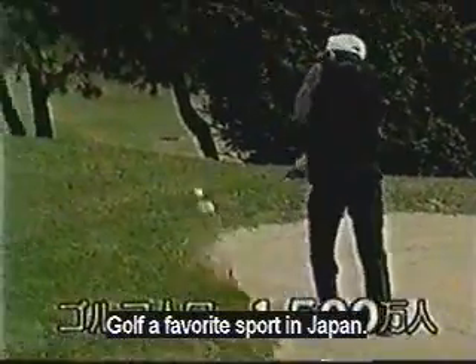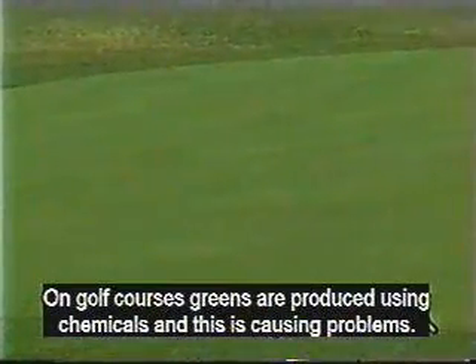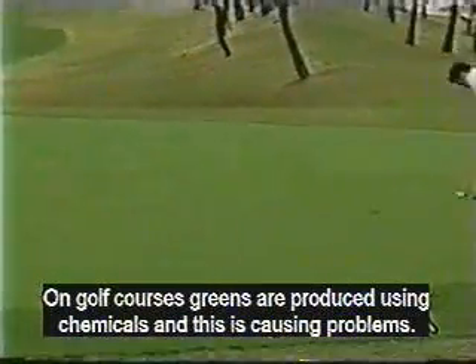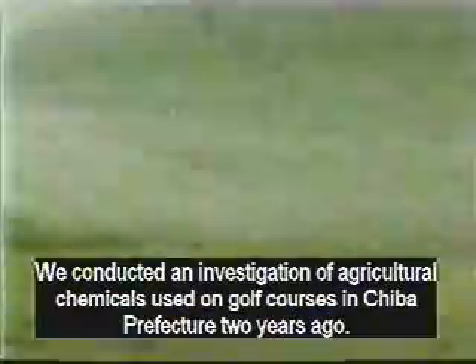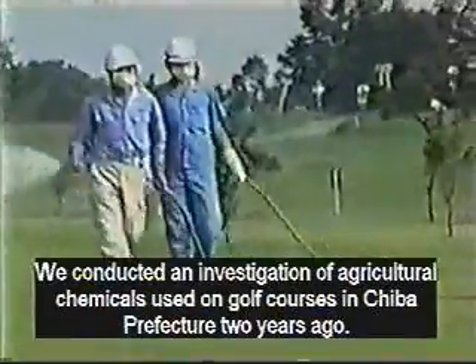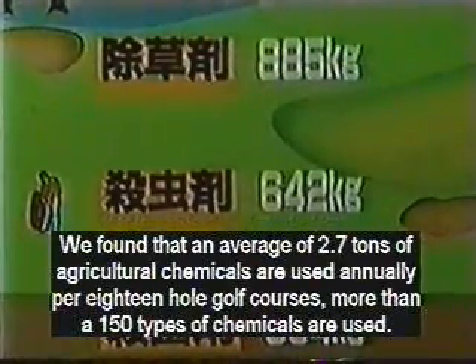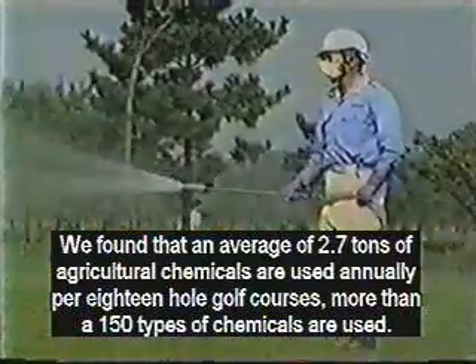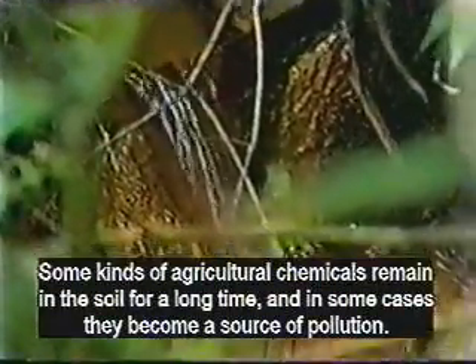Golf is a favorite sport in Japan. Golf course greens are normally treated with chemicals which cause many environmental problems. Two years ago we conducted an investigation of chemicals used on golf courses. We found that an average of 2.7 tons of 50 different types of chemicals are used each year on a typical golf course. Some chemicals stay in the soil for a long time and become a source of pollution.